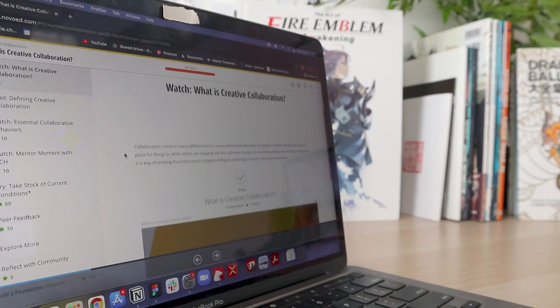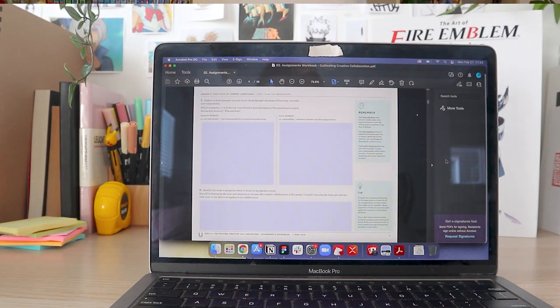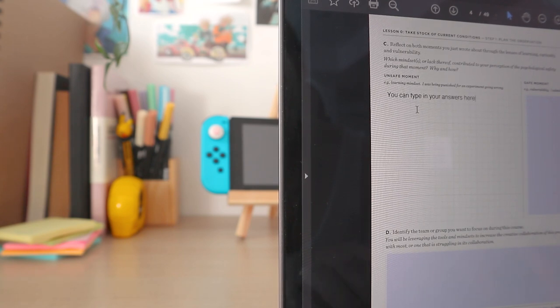Another thing I liked was the bonus supplementary material — even though I didn't get to attend the collaborative chats, I still found it really helpful. I ended up reading a lot of those articles and thumbed through some of the books they mentioned, and I thought they recommended really good material for us to continue learning. I also really liked how the workbook would guide you on how to facilitate your workshops. There were a few things I had done before but didn't realize there was an actual name for, and learning that really helped me feel more confident and validated my decision-making and strategy.